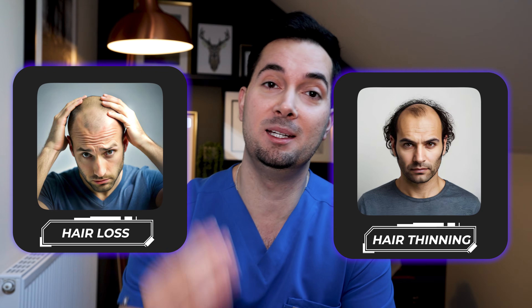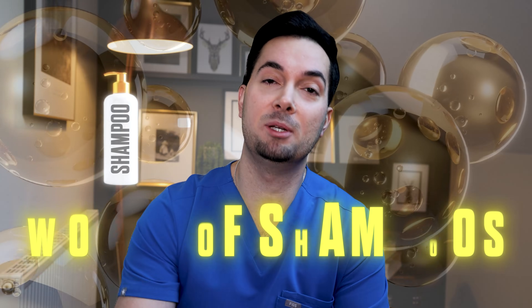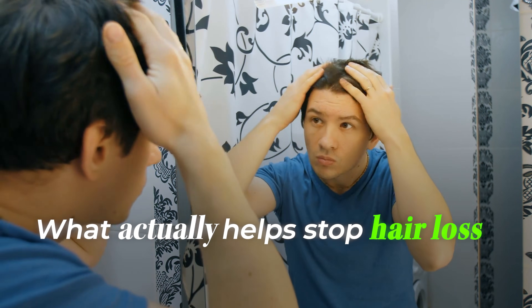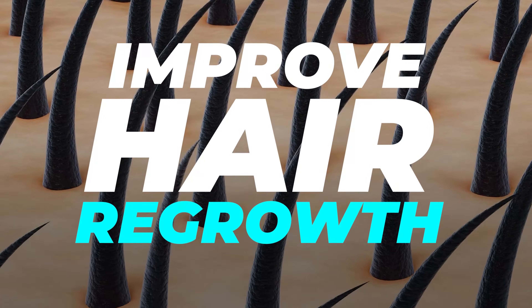If you're dealing with hair loss or hair thinning, then in this video we're going to dive deep into the world of shampoos and what actually works to stop and reduce hair loss and improve hair regrowth. We're diving into the science, so let's go straight into it.